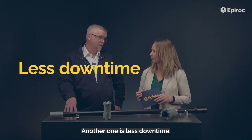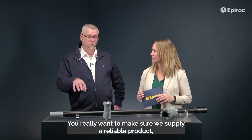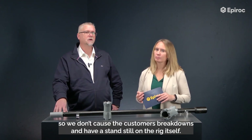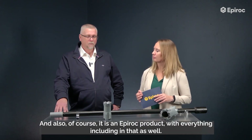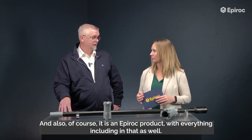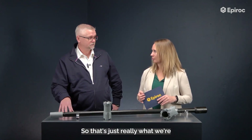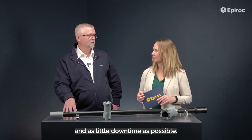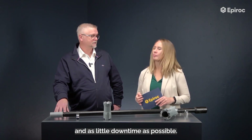Another benefit is less downtime. You really want to make sure we supply a reliable product. We cannot afford customers to have breakdowns and have a standstill on the rig itself. But also of course it is an Epiroc product, with everything that includes. So we are really focusing on a reliable product, lowest cost per meter, and as little downtime as possible.